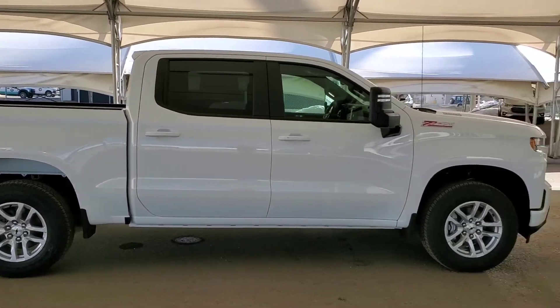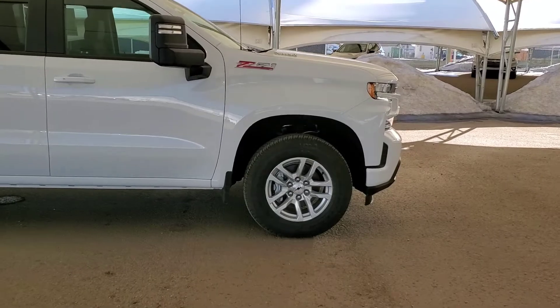Don't miss out! Book your test drive today at Davis Chevrolet in Airdrie with one of our friendly product specialists.